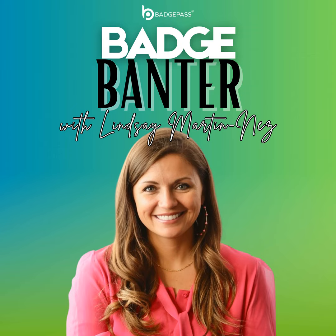Hey, everybody. Welcome to Badge Banter, where we feature some amazing stories about the importance of the ID badge as the foundation of an organization's overall security efforts. I'm Lindsay Martinez from Badge Pass, and I'm super excited to introduce you to today's special guest. Welcome, Jake Brown from Secure Access and Digital Systems.